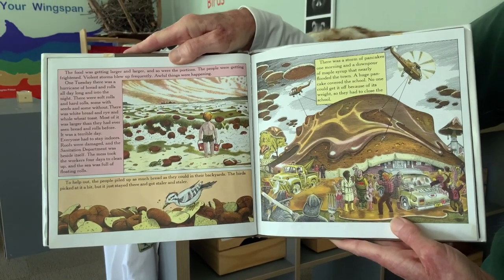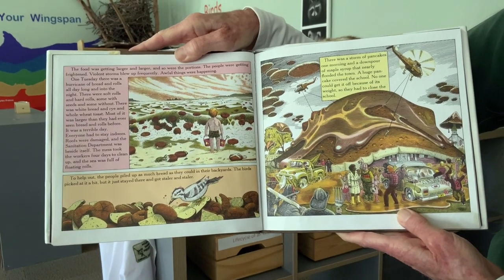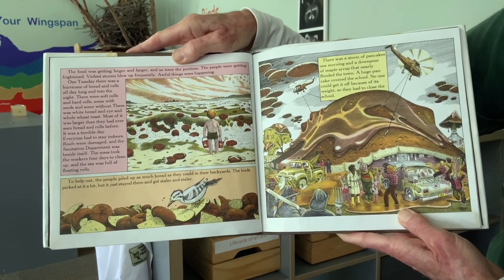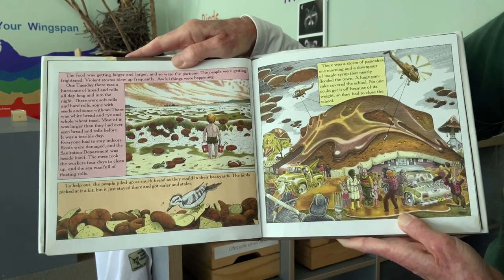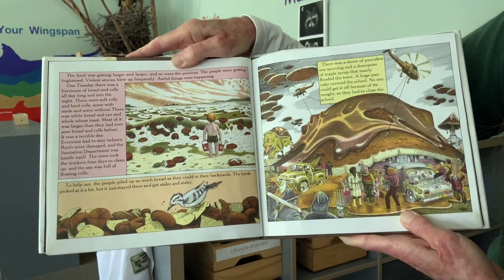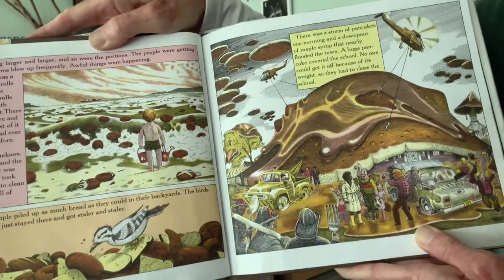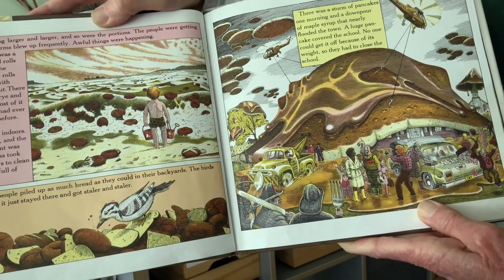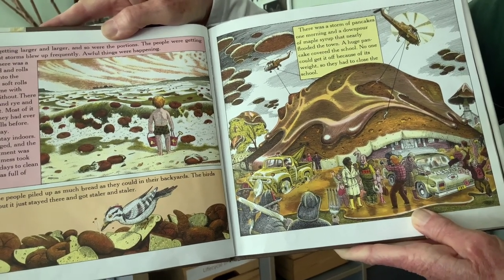The food was getting larger and larger, and so were the portions. People were getting frightened. Violent storms blew up frequently. One Tuesday there was a hurricane of bread and rolls all day long and into the night — soft rolls, hard rolls, some with seeds, some without, white bread, rye, and whole wheat toast. Most of it was larger than they'd ever seen bread and rolls before. It was a terrible day. Everyone had to stay indoors, roofs were damaged, and the sanitation department was beside itself. The mess took workers four days to clean up and the sea was filled with floating rolls.